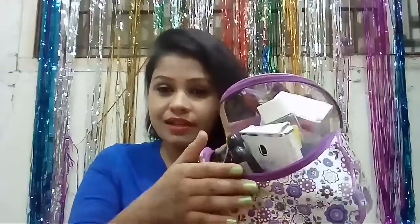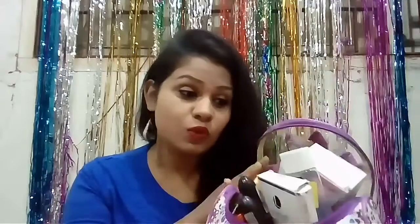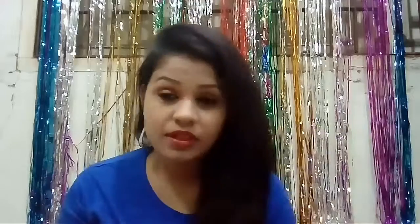Today in this video I am going to share my winter favorite skincare products. They are all in this pouch and I'm not able to close it because there are so many beautiful products I have for winters, and I use them in my regular routine.